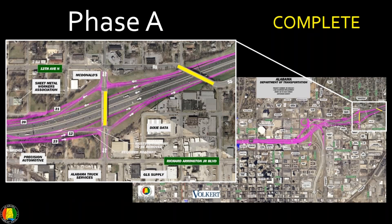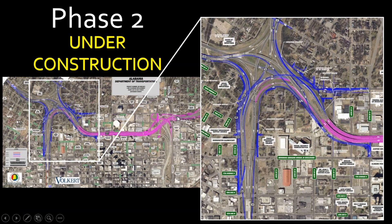Phase A is complete and operating as it should. It's been a good job, and we're glad to have that behind us. Phase 2 is the modification of the interchange at 65 and 59/20. That's where you see the bulk of the work that's ongoing currently. We're going to walk through some of the ongoing construction to give you an idea of where the contractor is working and what he's trying to accomplish.